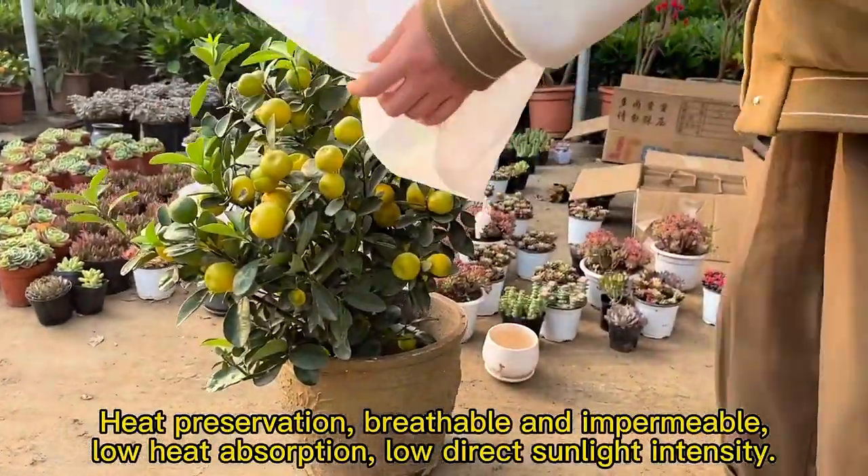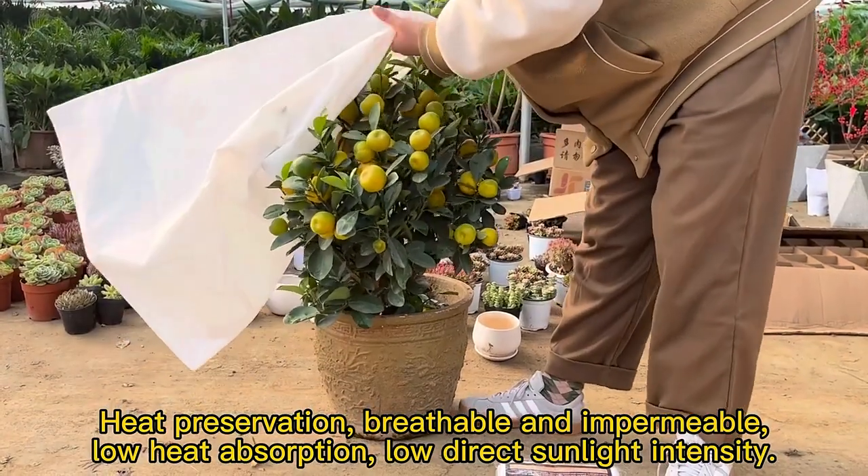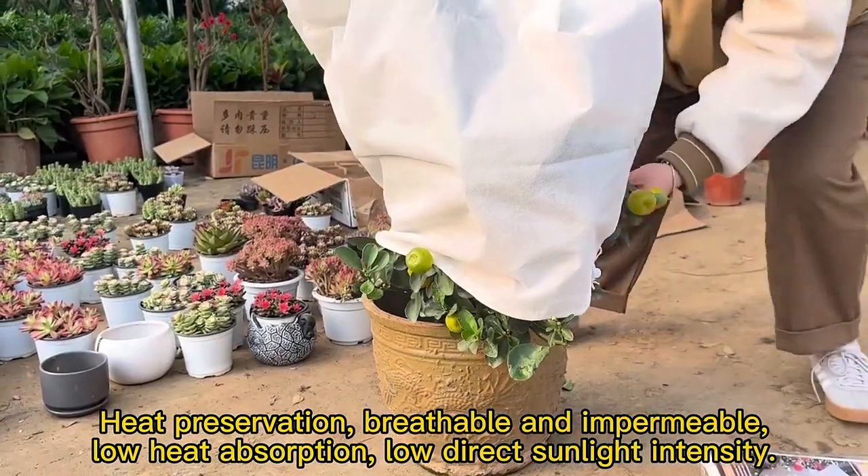Heat reservation, breathable and impermeable, loose-heat retention, lightweight, with controlled sunlight intensity.